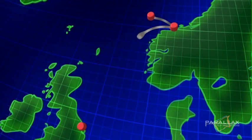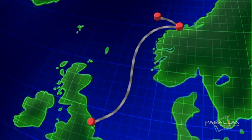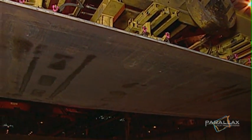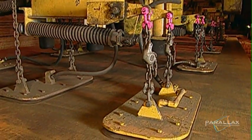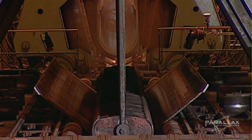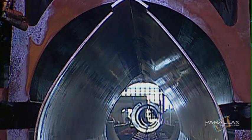The Langeled, which runs 1,200 kilometers from Norway to the UK, is the largest subsea pipeline in the world. This job requires one-third of the world's combined pipeline production capacity — that's over 1 million tons of steel. The value of the pipeline contracts is an unimaginable $700 million.